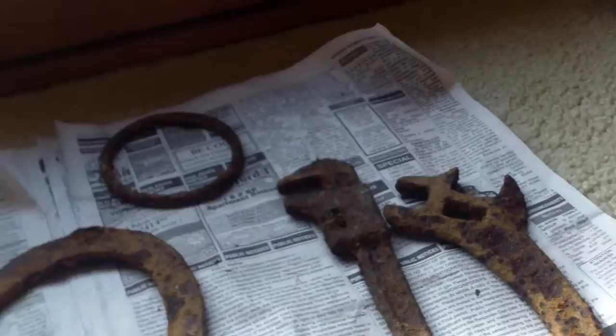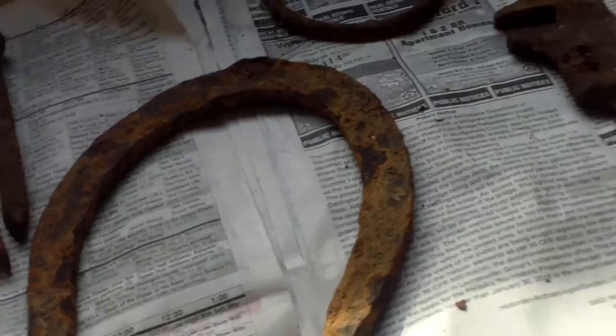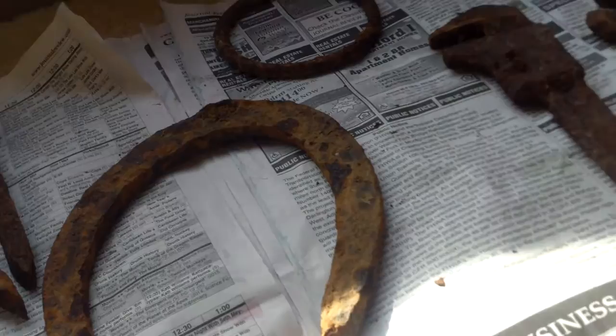This would have been the mid-1800s. Kurt found these when he was metal detecting.